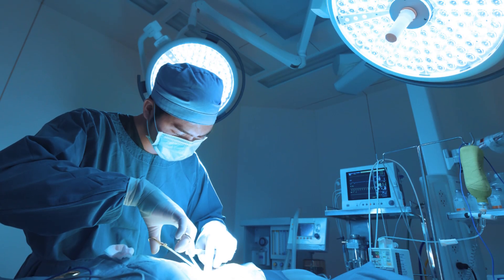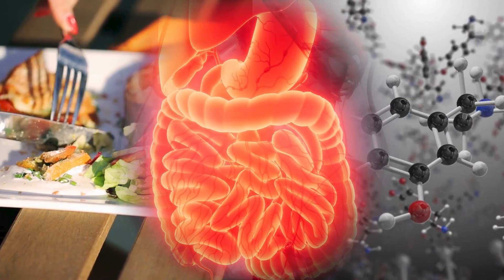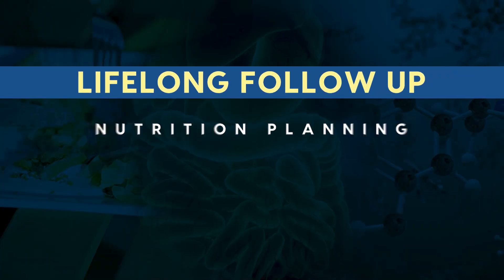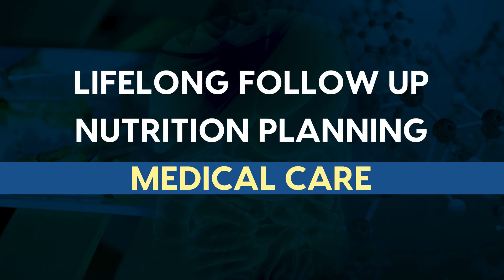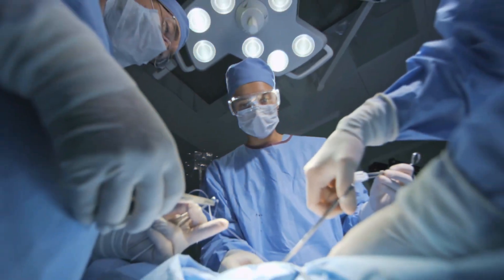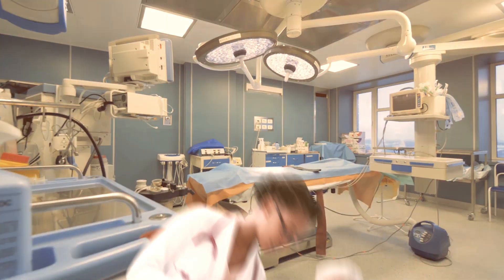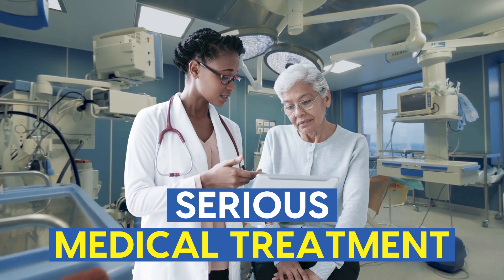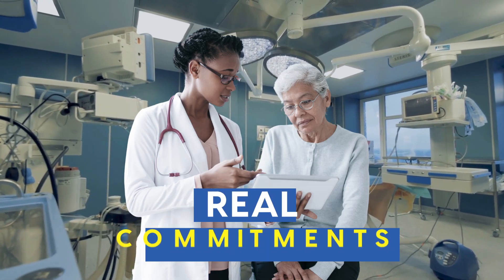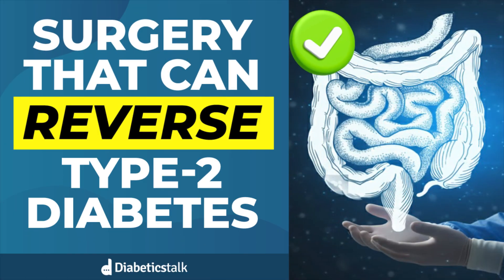But this isn't a quick fix. The surgery changes how your gut handles food and hormones, and it requires lifelong follow-up, nutrition planning, and medical care. Diabetes can return if those changes aren't maintained. So yes, a two-hour surgery can stop diabetes for some people, but it's a serious medical treatment, not a shortcut — and it comes with real commitments. Let's break down who it helps, how it works, and what you need to know before even thinking about it.